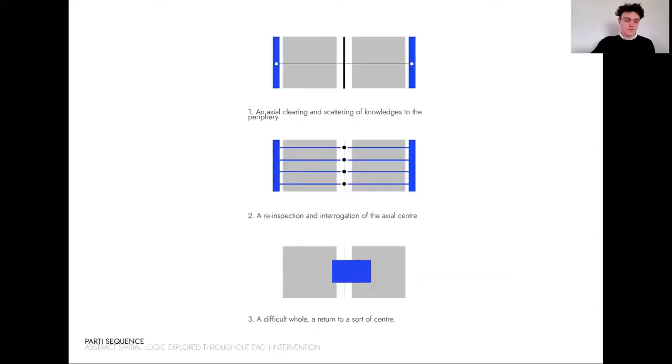Intervening on the historic axis, the design response engages with the symbolism of this axis. A gradual return of marginalised First Nations knowledges to the centre is aimed at, proposing a kind of reconciliation on campus.